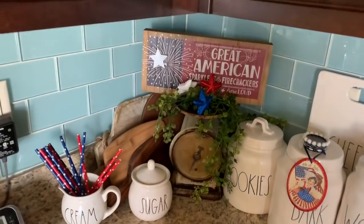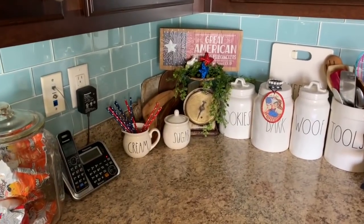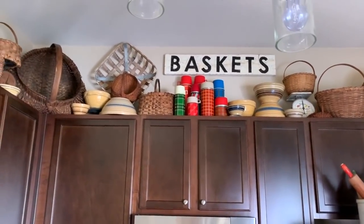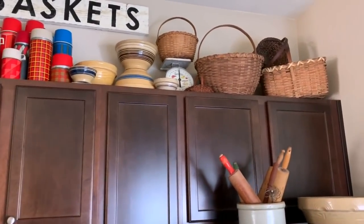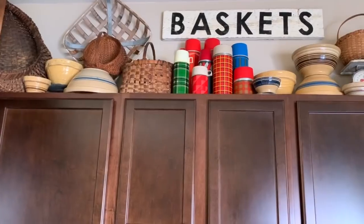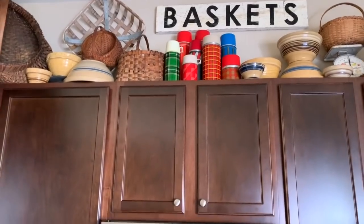Let me come over to this corner and show you the little bit of patriotic I have — just this little sign on my scales to brighten up the corner. I'll take you up above the cabinets because a couple of people have asked where I have my thermoses displayed. Here they are. I keep them in the center with my baskets and yellow ware. I think it brightens up that display — before I had them it was kind of dull with all the browns and tans. That blue thermos with the red looks a little patriotic — that's the story and I'm sticking to it!